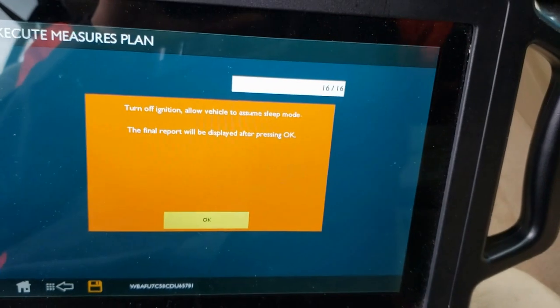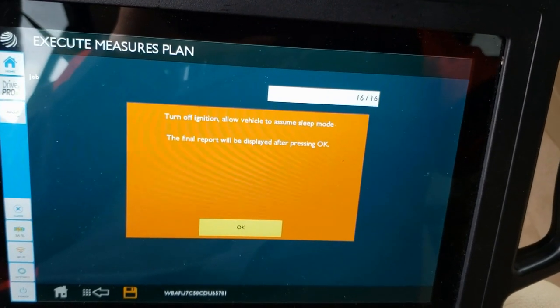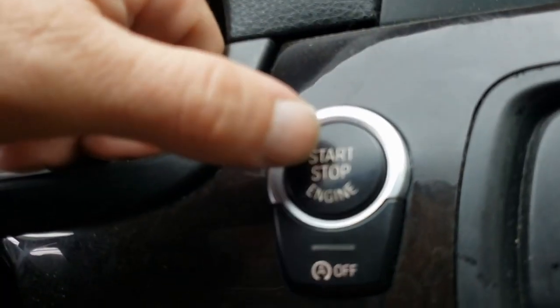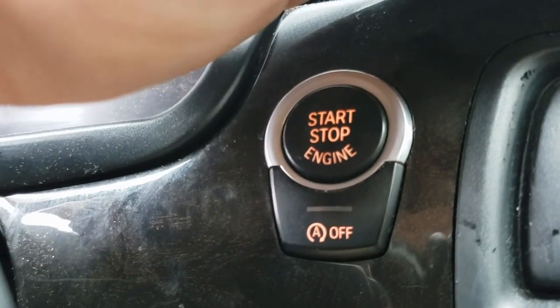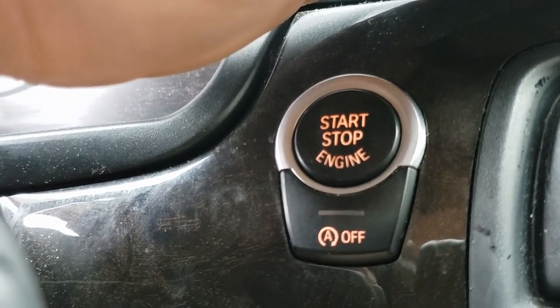There's the horn — turn off the ignition, allow it to assume sleep mode, and the final report will be displayed after that. One of the ways you can tell you're in sleep mode: look at the start/stop button and wait for the light in it to go out. If you cover the dash and wait for that start/stop button to finally go dark — that's when you're actually in sleep mode.